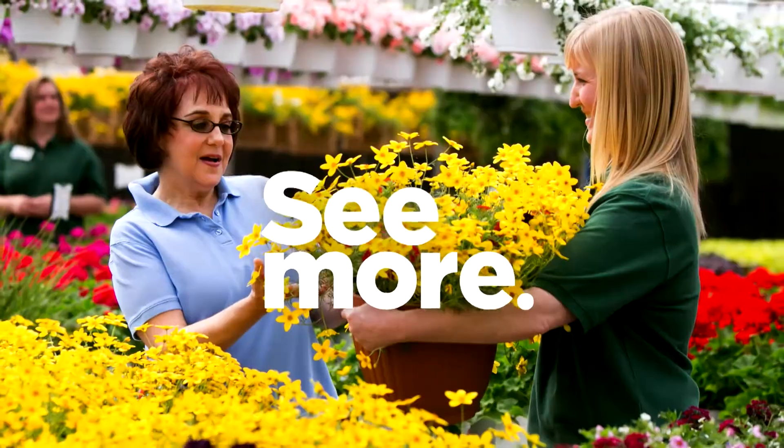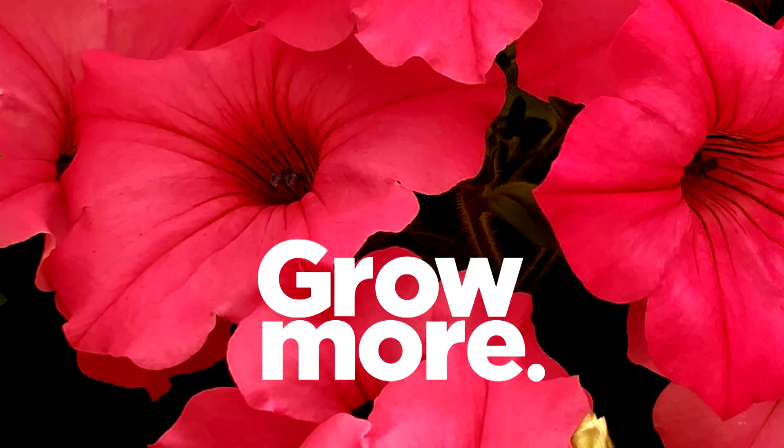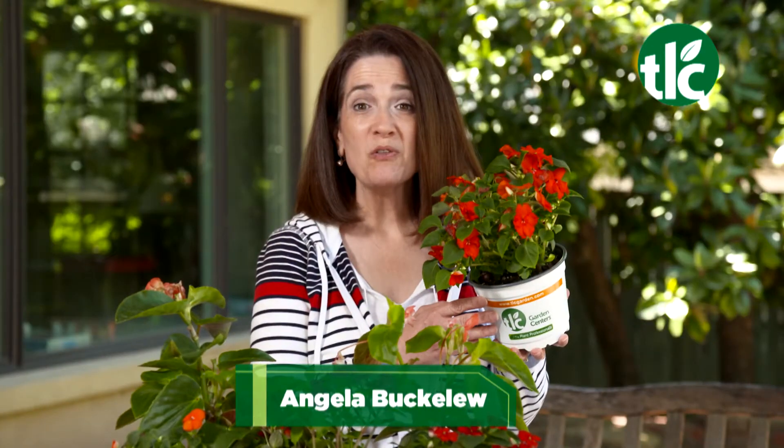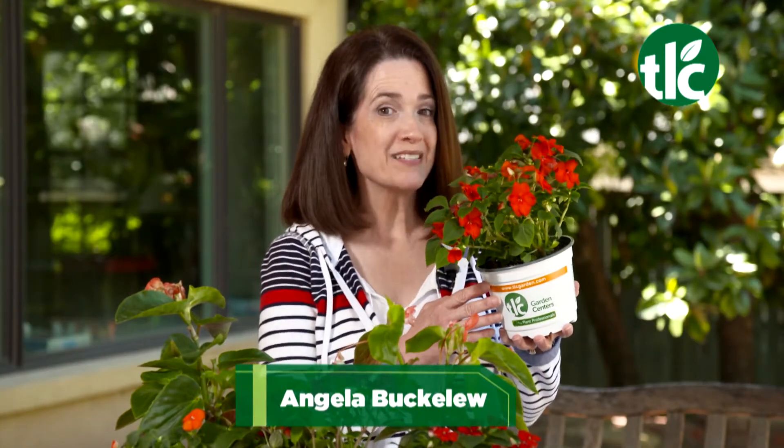I'm Angela Buckaloo and it's time to grow more with TLC. Got a shady area in your garden that could use a little visual excitement? TLC has plenty of colorful options to choose from.